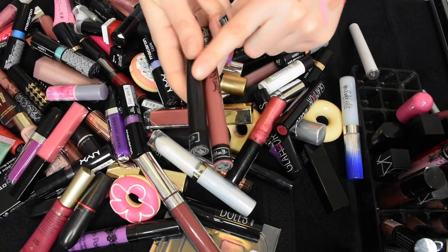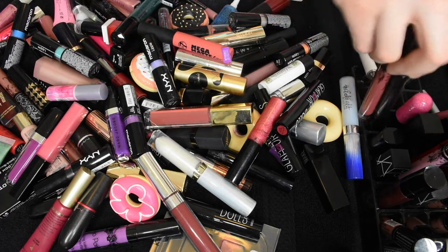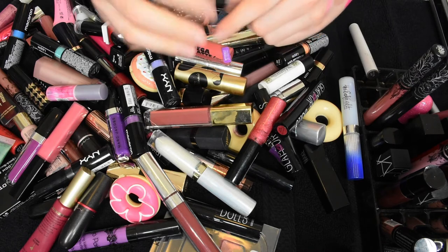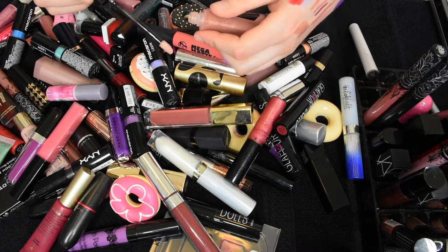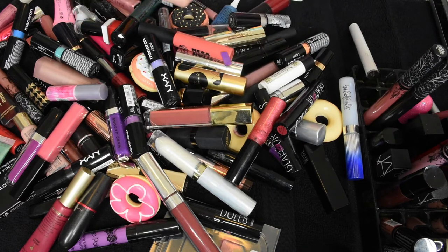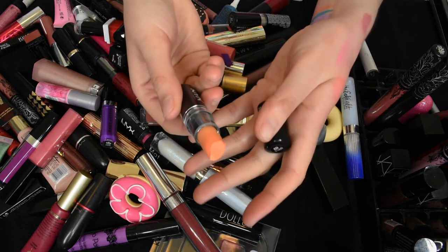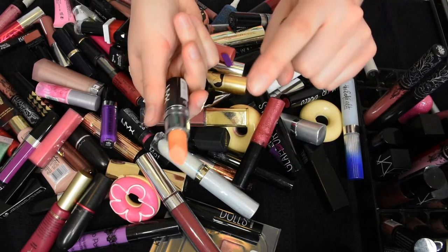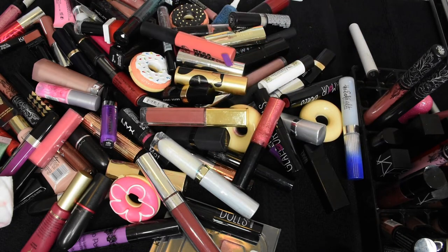More Kat Von D liquid lipsticks — I do love the black one Witches and Lolita. These are two of my go-to's honestly, so I am keeping them. This is a really boring Bobbi Brown lip gloss, but it's good to have a boring lip gloss sometimes and the formula is pretty nice. However, I have a few lip glosses, so I'm gonna pass this one on. These are really difficult for me — the NYX Macaron Lippies. I'm gonna keep this one just because I have blue hair right now and I'm really into the complementary colors thing. If I find myself not reaching for it, I'll get rid of it. The rest I'm gonna just pass on.